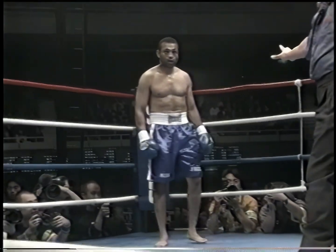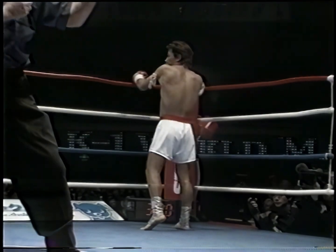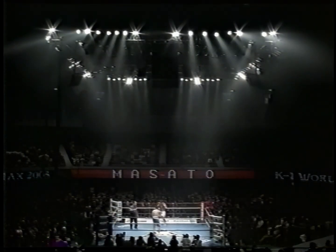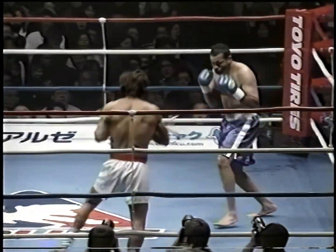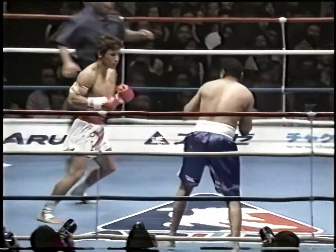He's got the cover boy looks, doesn't he? He does. Jacket looks like he was out for a night on the town. There we go, round one. Masato in the white trunks, Vince Phillips in the U.S. colors in the blue.